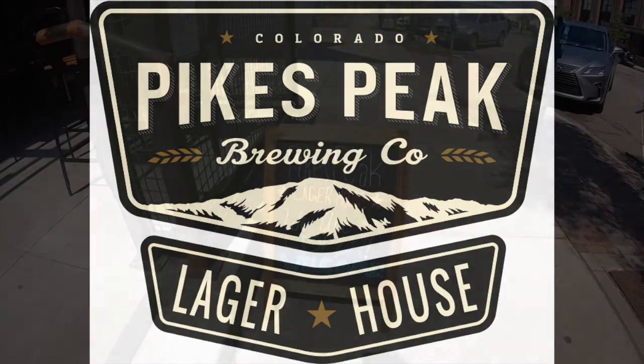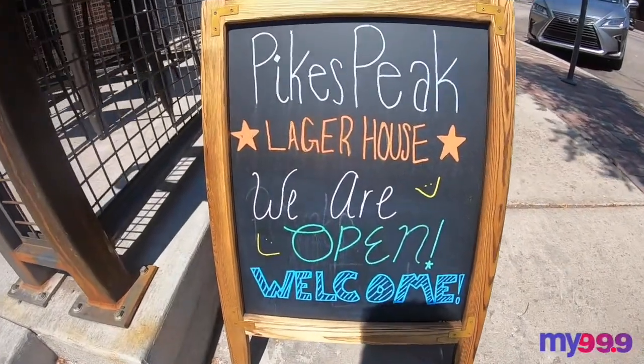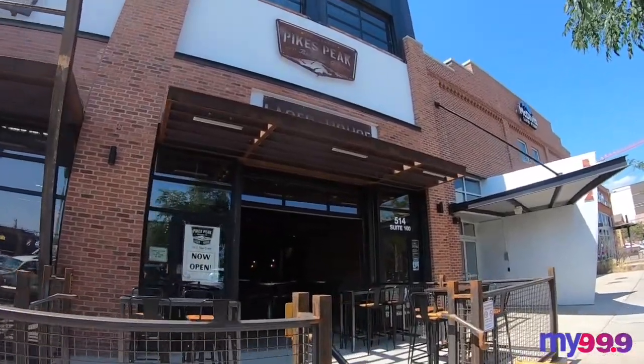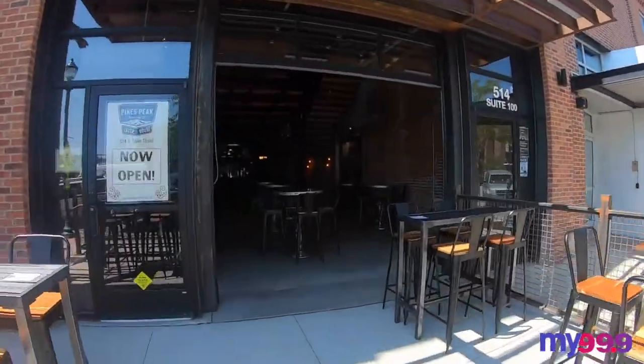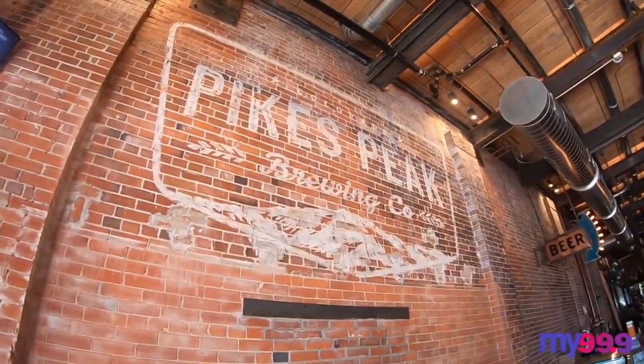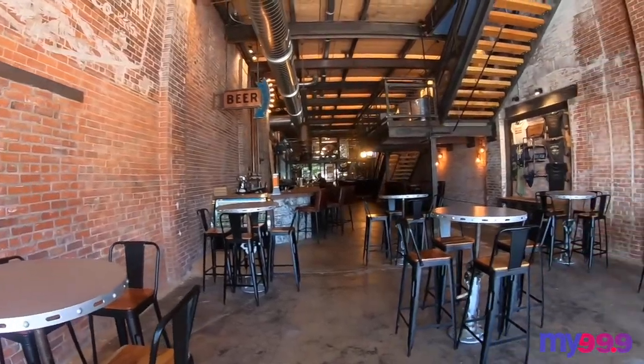Hey, it's Lindsay Marie and welcome back to Lindsay's List. This week's feature is the brand new Pikes Peak Brewing Lager House located on South Tejon in downtown Colorado Springs. You might know Pikes Peak Brewing from their location in Monument, but I am so excited they decided to open a new space downtown.